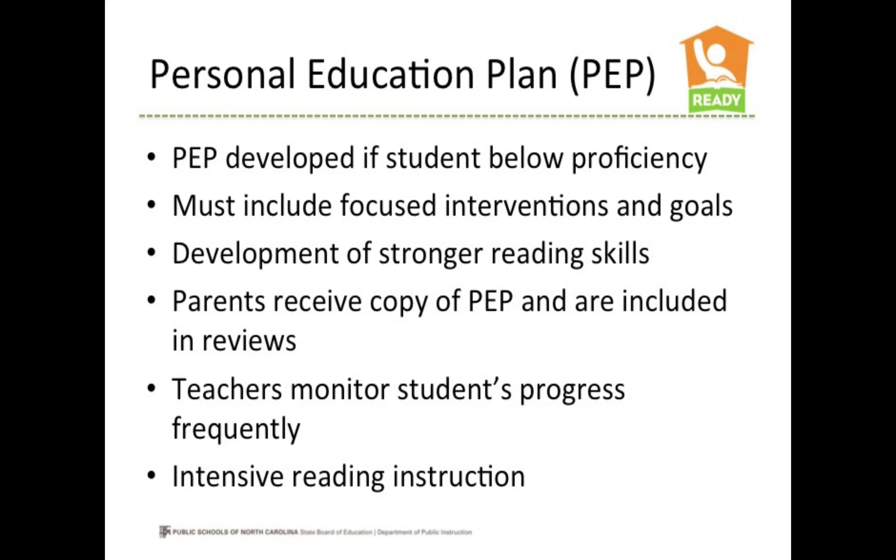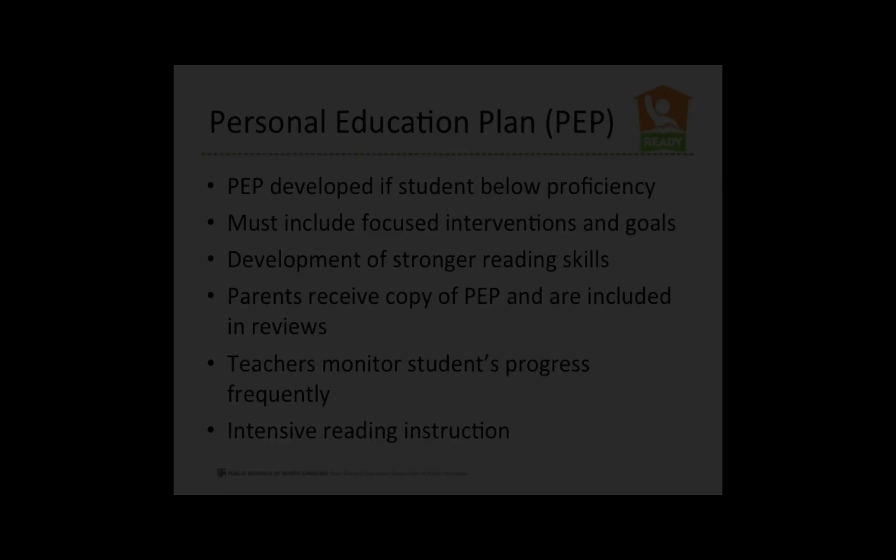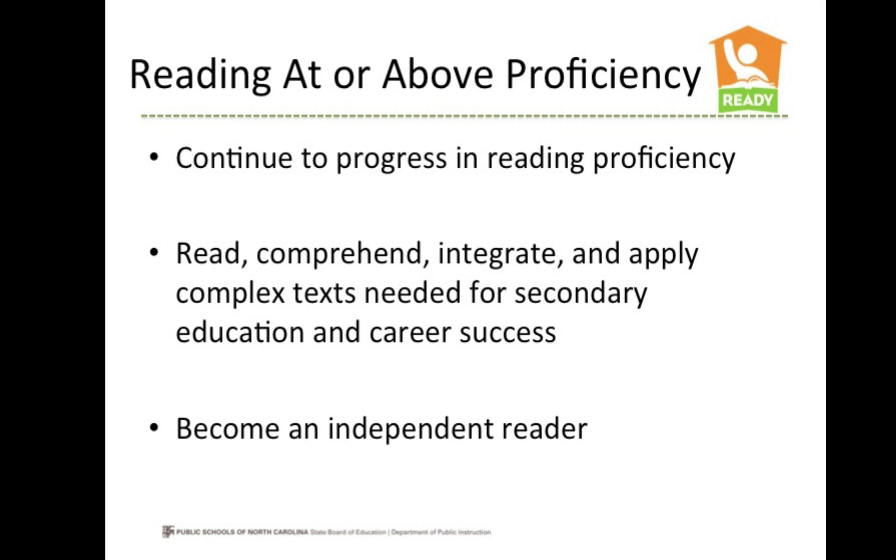Teachers will monitor your child's progress frequently using the M-Class Reading 3D System along with other classroom measures. Your child should receive intensive reading instruction during regular school hours in addition to his or her regular classroom reading instruction. The goal of the state is to ensure that every student reads at or above grade level by the end of third grade and continues to progress in reading proficiency.